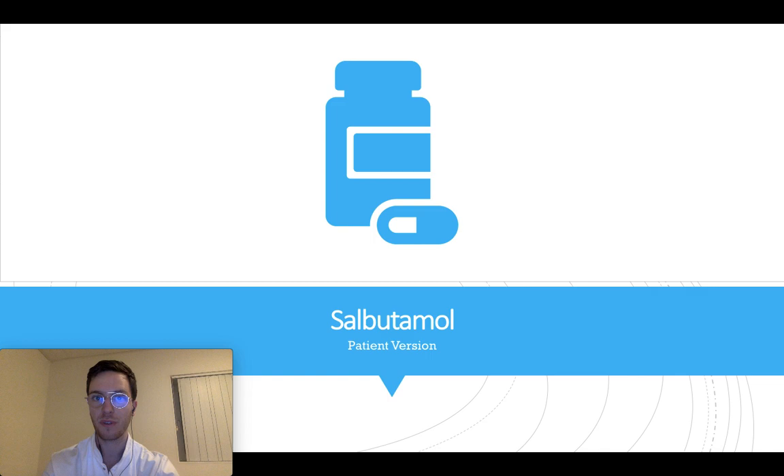Hi there, welcome to this short and to the point video on salbutamol. This video will cover all the essentials: how and when to take salbutamol, what the correct dose is, what some side effects are, and what are possible concerns for the use of salbutamol.